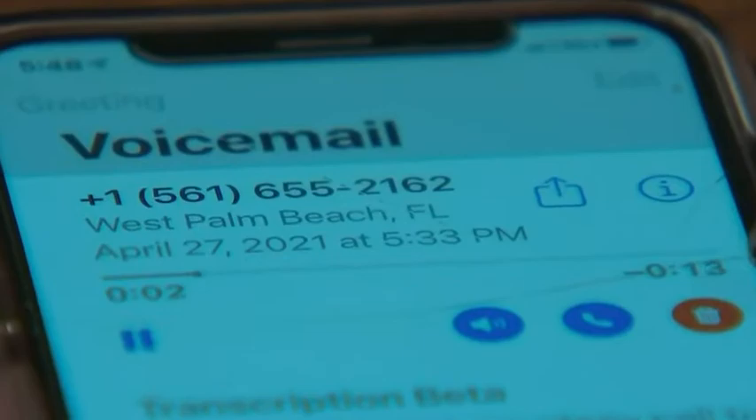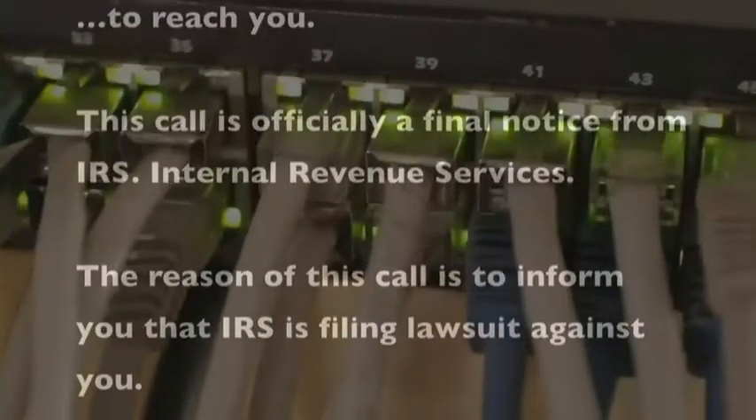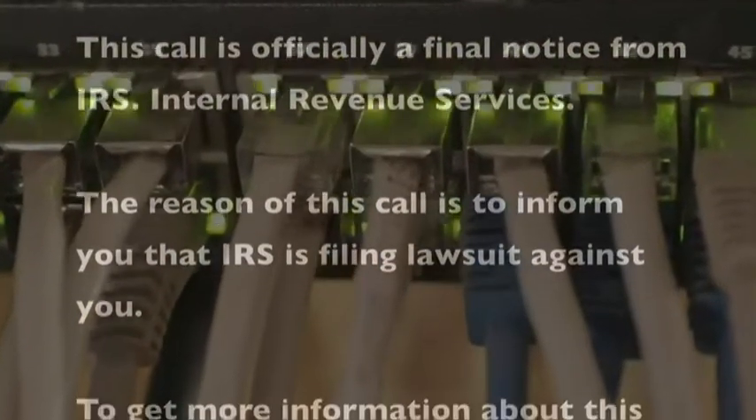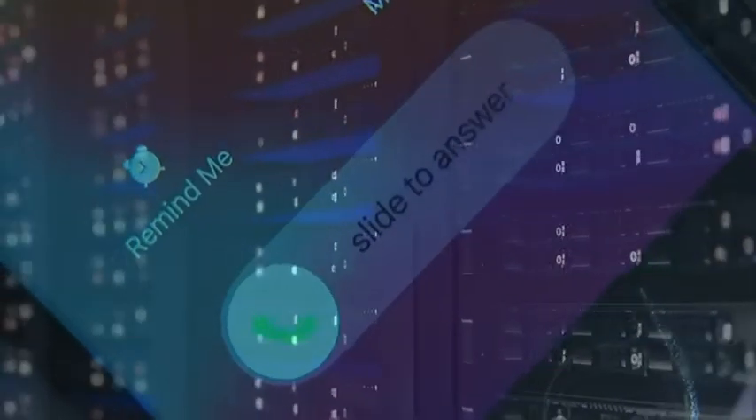If you've got a phone, you've gotten a robocall. I hate them. It's awful. The reason of this call is to inform you that IRS is filing lawsuits against you. They're super annoying. It's like an annoying fly — you just want to swat it away. We get an estimated 4 billion robocalls a month in the U.S. Just stop, please.